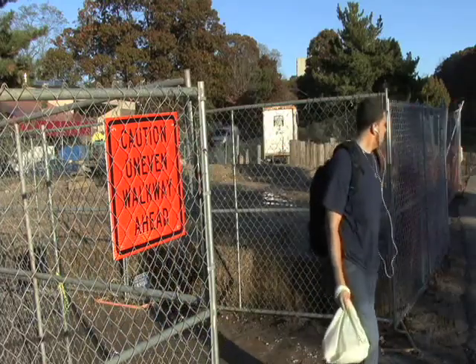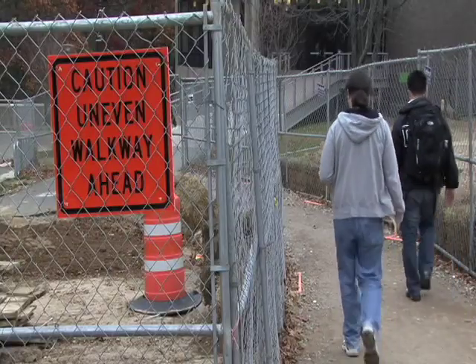Stony Brook students may see campus construction as an inconvenience, but they might not know why it is being done.